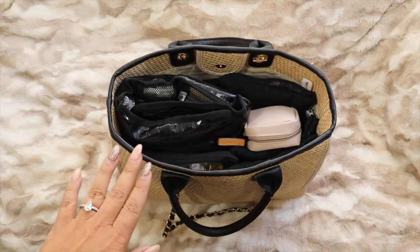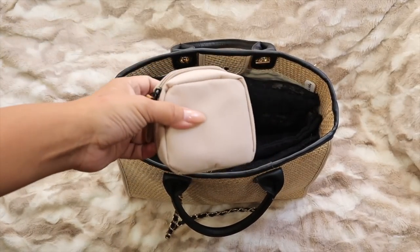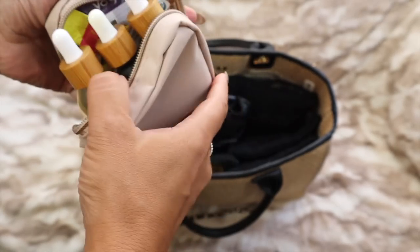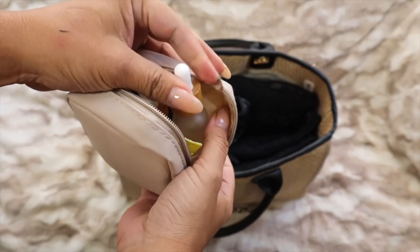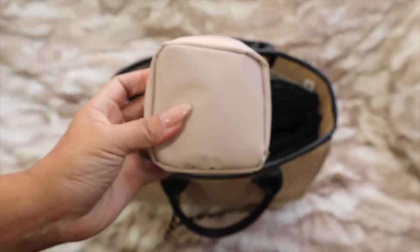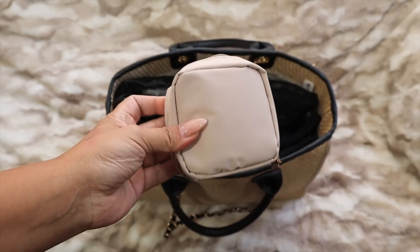First, I have my little supplement bag — this doesn't always stay in this bag because it needs to be refilled. It has my stevia, stir sticks, a few little things I like to have on me, and some different drink packets. If you haven't seen that video I'll link it in the eye above.